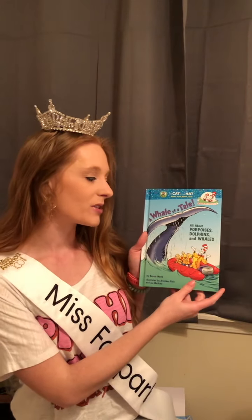So for Read Across America Week, one of the biggest things we read is stuff written by Dr. Seuss. And this one is actually not written by Dr. Seuss, but has very similar themes and illustrations. It's called A Whale of a Tail, all about porpoises, dolphins, and whales. It's by Bonnie Worth, illustrated by Aristides Ruiz and Joe Matthew.